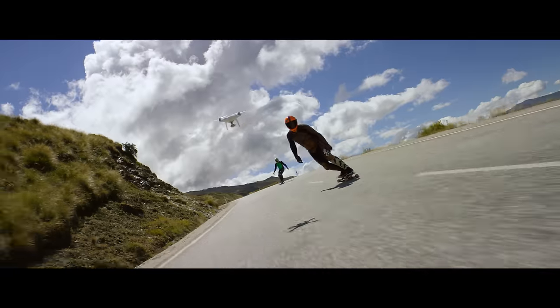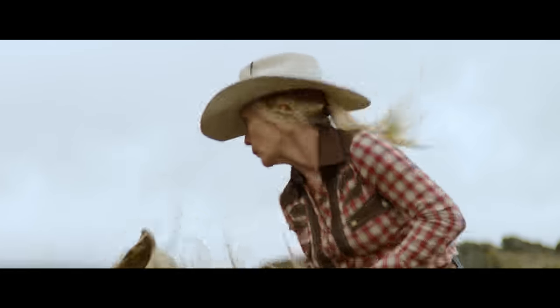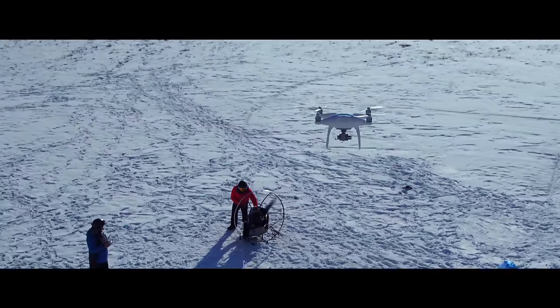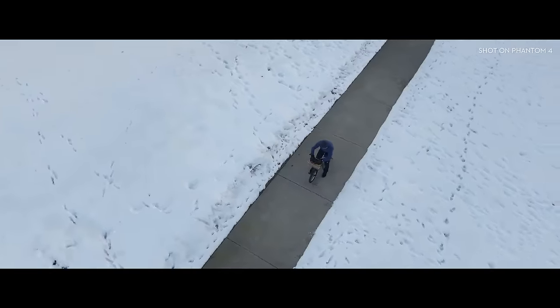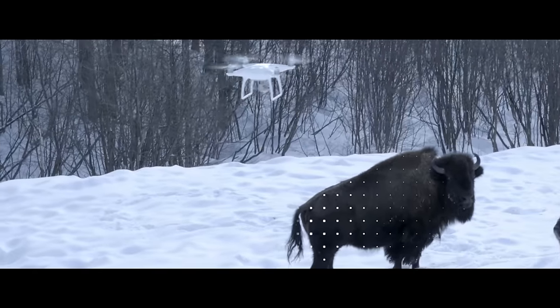Philosopher Immanuel Kant said all of our knowledge begins with the senses. For the Phantom 4, it's the same exact thing. We've added four sensors — like eyes in front and underneath — that do sonar detection, point cloud, and stereoscopic recognition. It can see everything in front of it from nearly 50 feet away and over 30 feet underneath it. Obstacles like trees, rocks, bison — it hits the brakes, full stop.